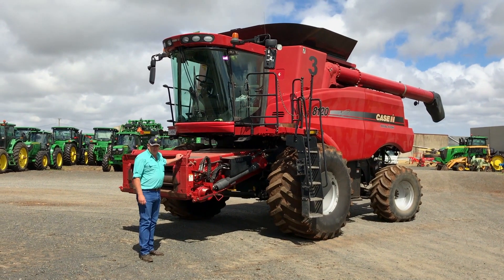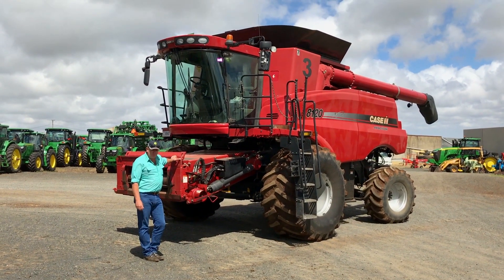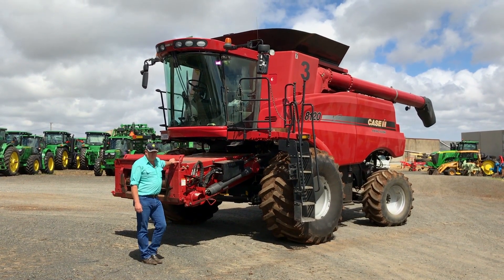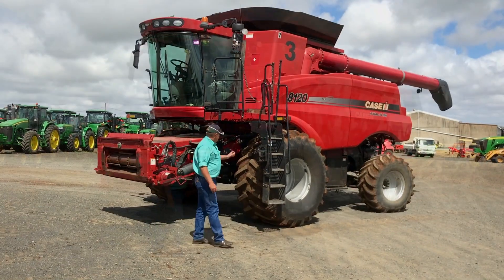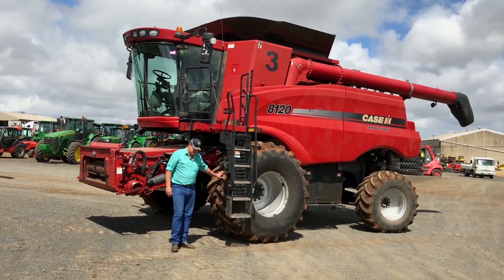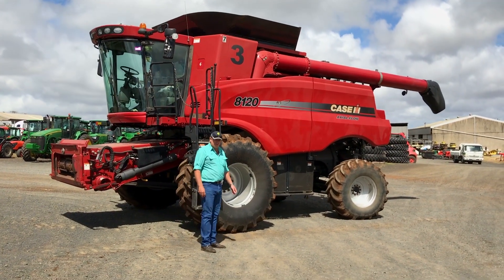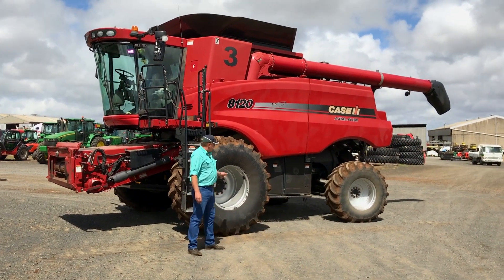It's got a Contourmaster feeder house which is also fitted with a 40 foot Midwest front and comb trailer, so it's a complete package this machine. It's fitted with a set of 900 tyres, really good for flotation, and your back ones are a set of 600 — quite good rubber on the machine.